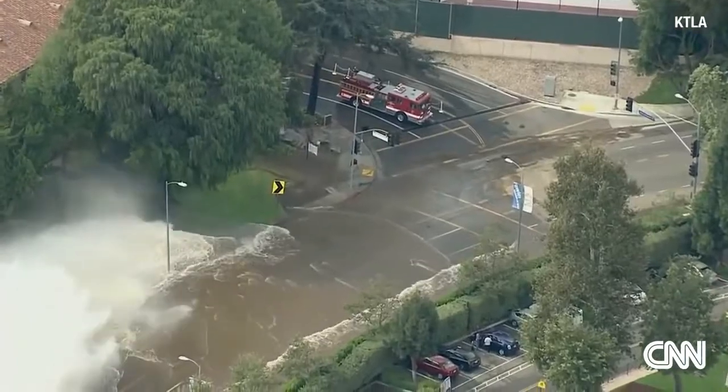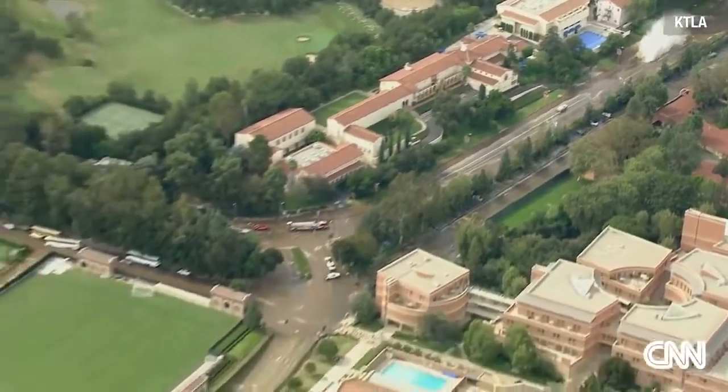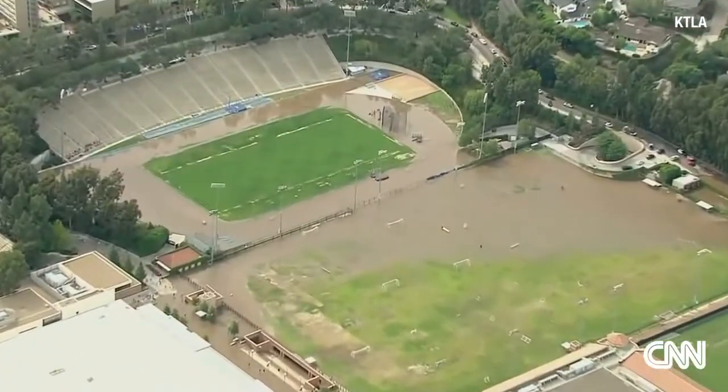Let's have the camera operator come out. We're going to go back over to UCLA, come down west on Sunset, and show you the athletic field — this is how much water has come in there. That's Drake Field right in there, and the athletic field is completely submerged.